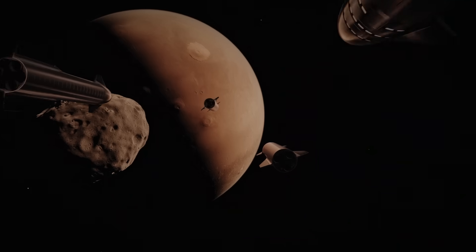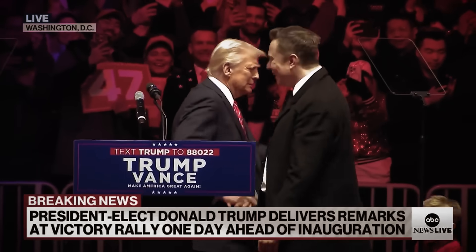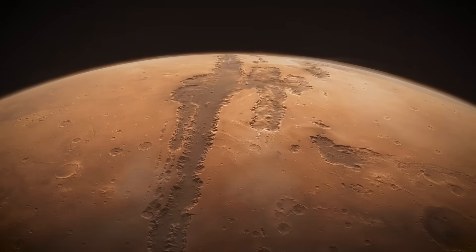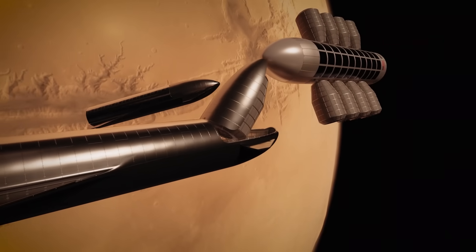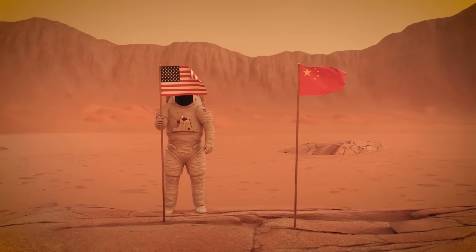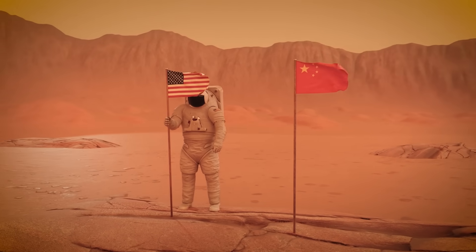America is going to Mars. That's what Elon Musk has been saying for years, and now President Donald Trump has endorsed the goal as well. In the same way that landing on the moon kicked off a space race in the 1960s, the mission to Mars is sure to draw out competition from America's biggest international rivals. Only this time around, that's not the Soviet Union — the USA will be in a race with China to plant their flag on the red planet.